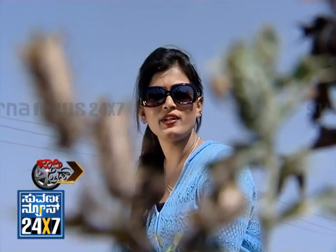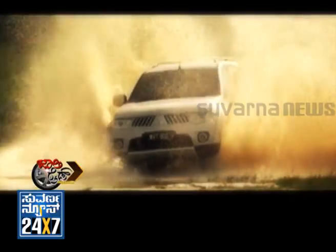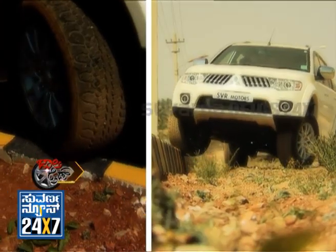Once again, welcome back to Jolly Ride, Wheels on Road. This is the Pajero Sport, and it's the engine segment.